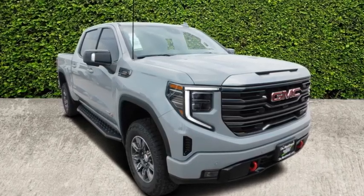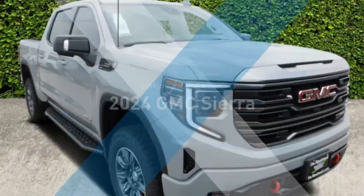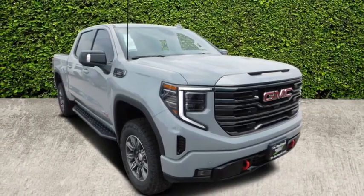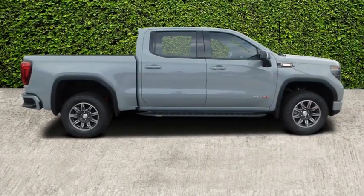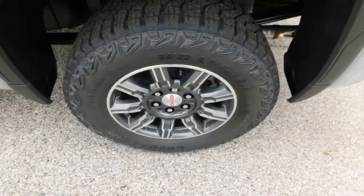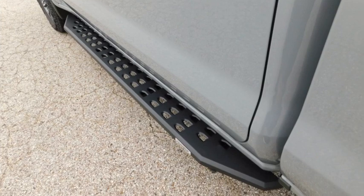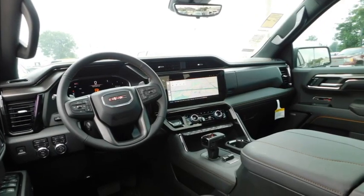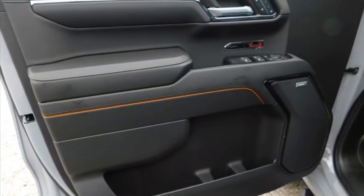Come test drive the 2024 Sierra 1500. The GMC Sierra is a full-size pickup with all the functionality you could expect. With multiple trim levels, the GMC Sierra provides a wide range of features for you to enjoy. Power and advanced technology can both be found in this fantastic truck.